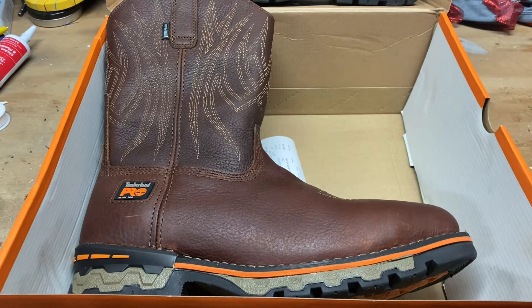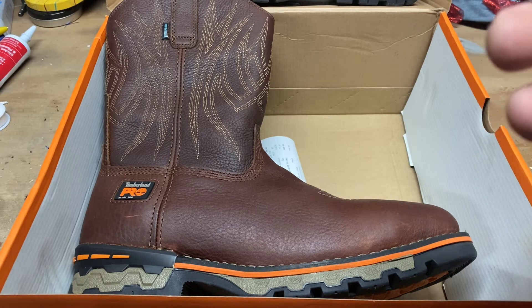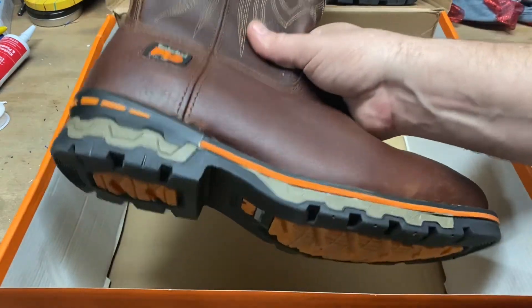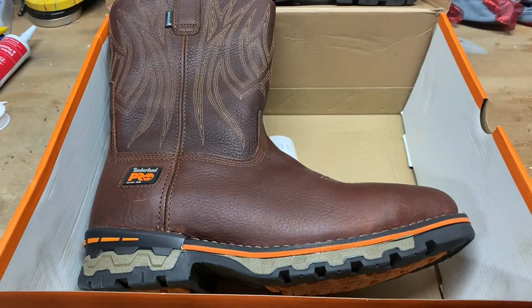There are guys on here that cut boots in half to show you the inside, and guys who just walk around in them and tell you how they feel — but it doesn't seem like there's a whole lot of real hard-use boot reviews from guys who wear them every day. There are a couple, but nothing that was overly helpful, so hopefully this will help out.